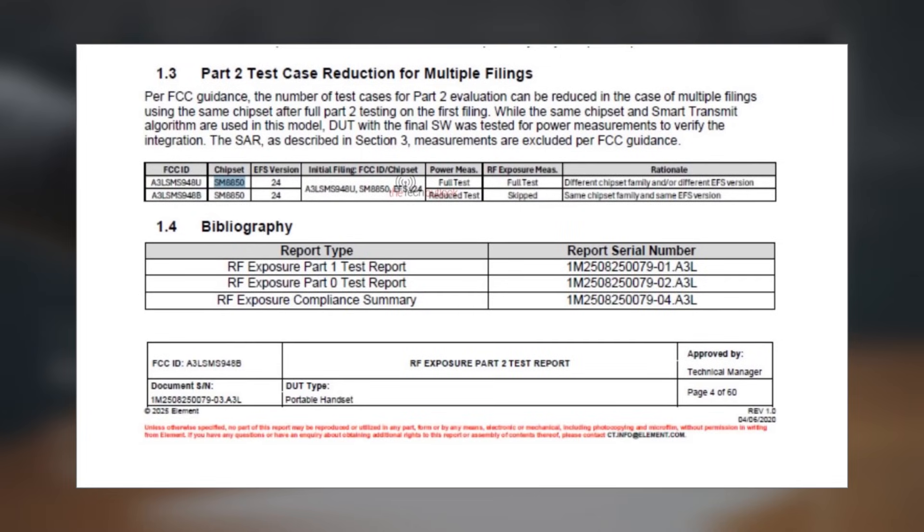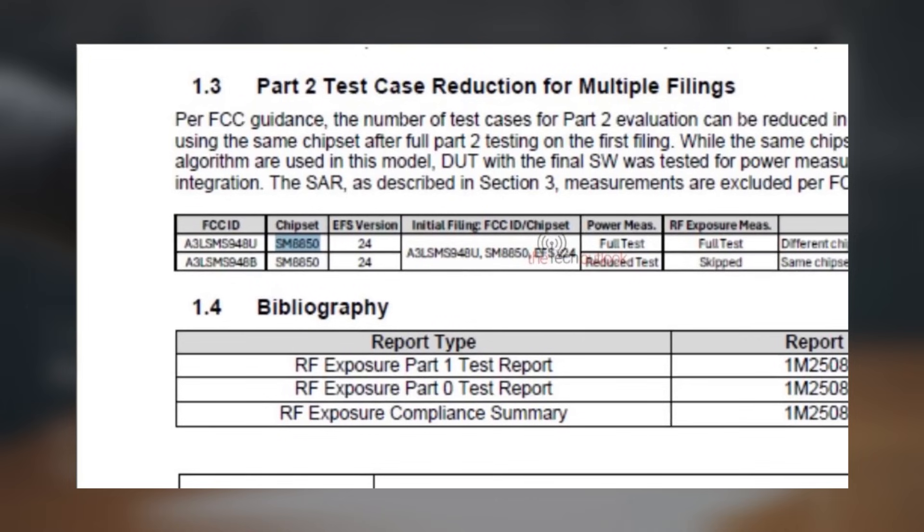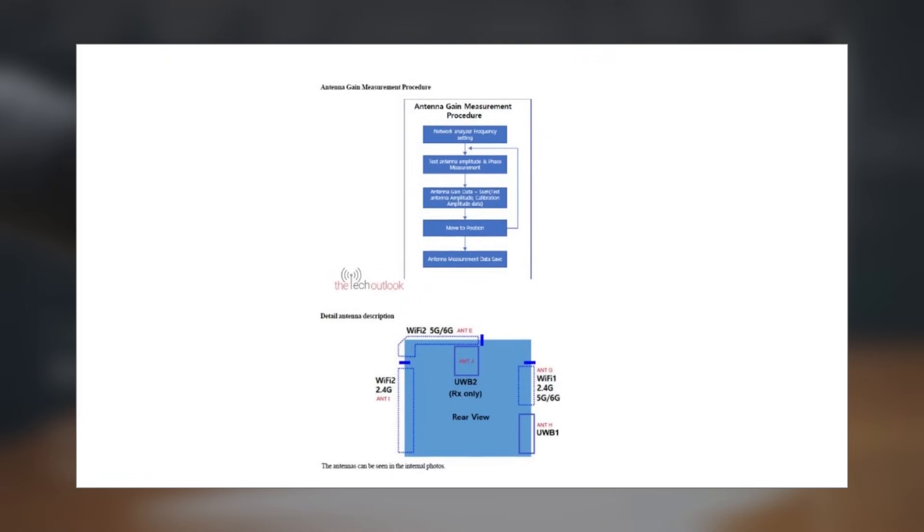Additionally, the listing confirms the Qualcomm Snapdragon 8 Elite Generation 5 chipset model SM8850 for the device, along with Qualcomm Smart Transmit Plus Extended Feature Set version 24, which supports antenna grouping and a multi-transmit factor of 1.27.